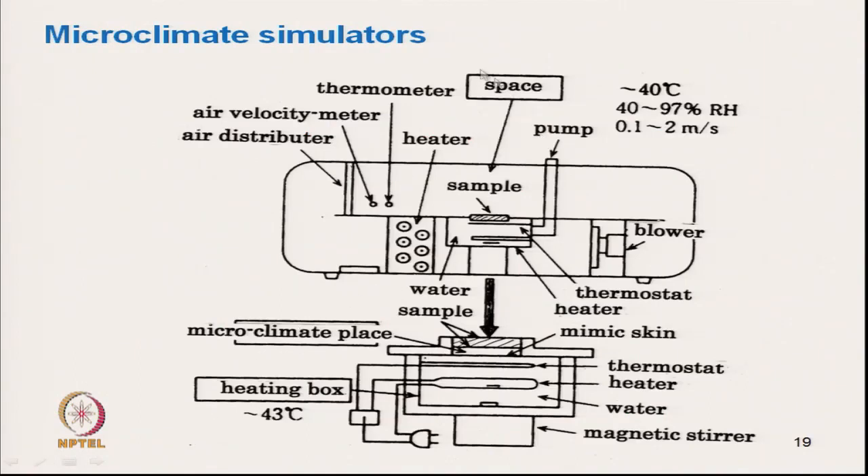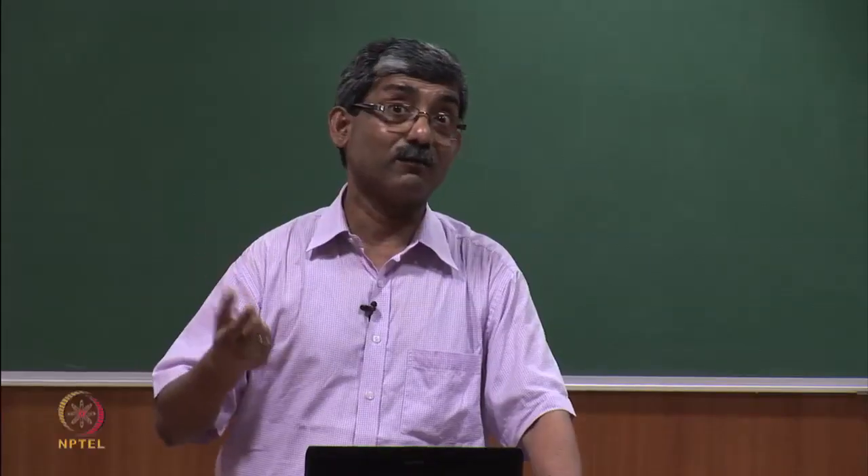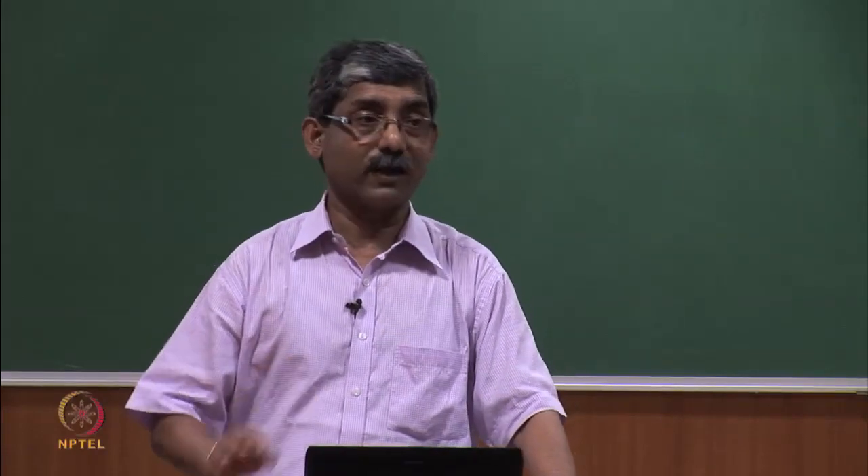This is the microclimate simulator. A moisture generator with a water tank is thermostat-controlled at around 43°C. From there, through a mimic skin material with pores, moisture gets transmitted into the microclimate zone where we can measure temperature and humidity. A fabric sample is placed on top. Using this microclimate simulator, one can test the effect of different parameters on microclimate for different types of fabrics.